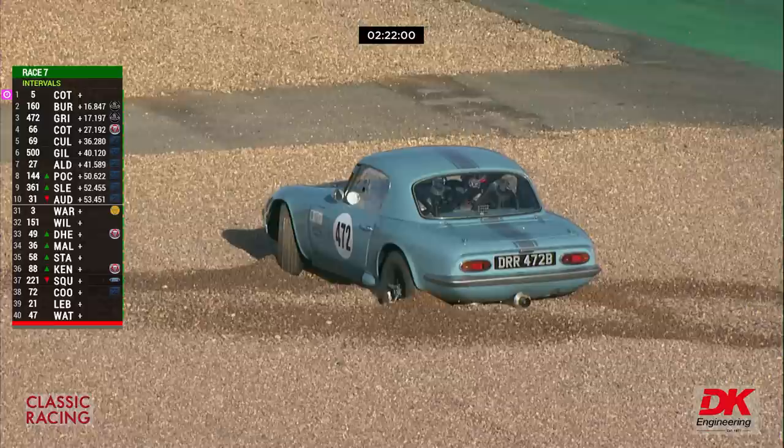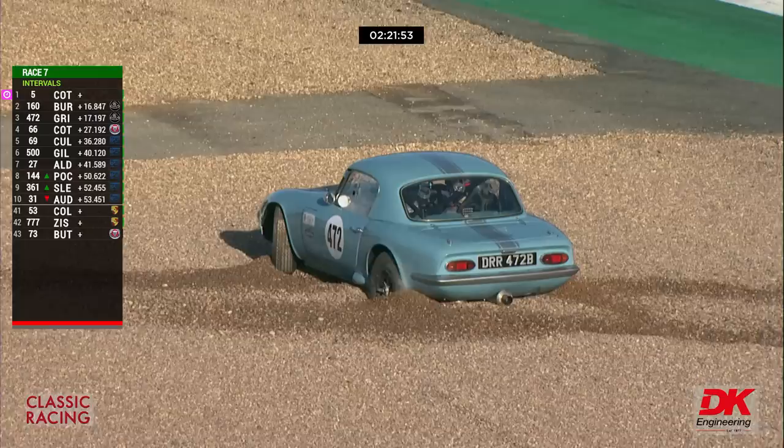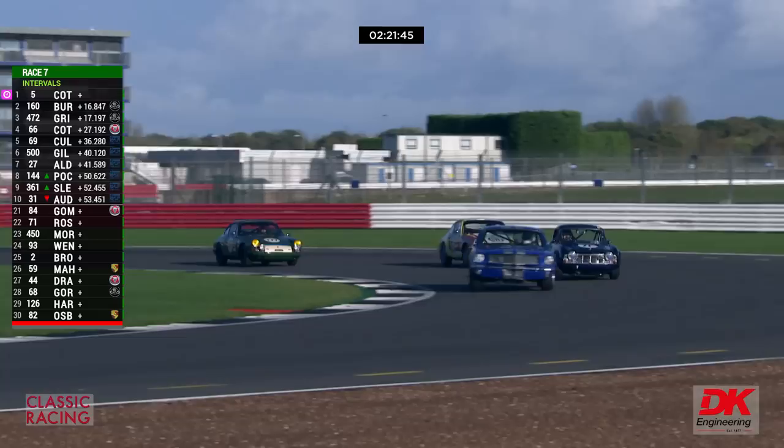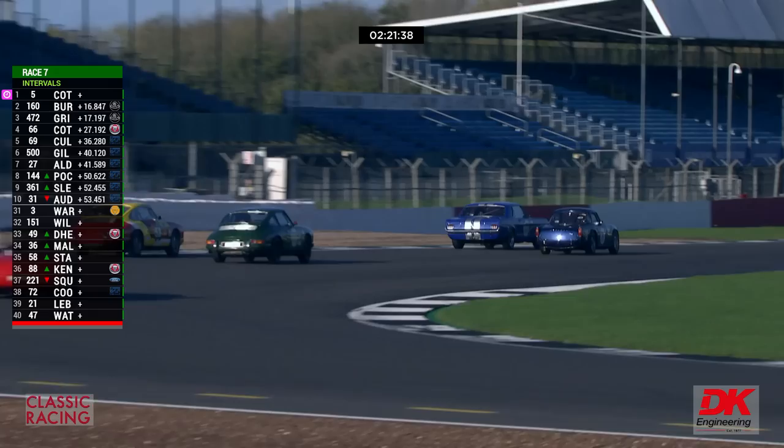Myles Griffiths is in the gravel in the number 472, and that's not coming out in a hurry — that's at Club Corner, just before the finish line. That's probably going to generate another safety car given that the car is in a fairly vulnerable position. There's a 911 battle going on — 777 and the yellow car number 53, another Porsche, on each side of the Squire Mustang.